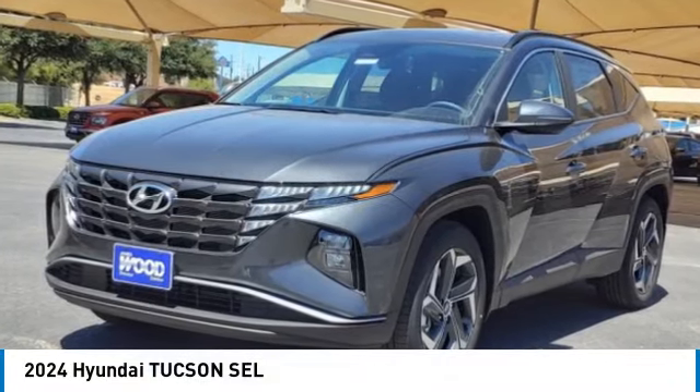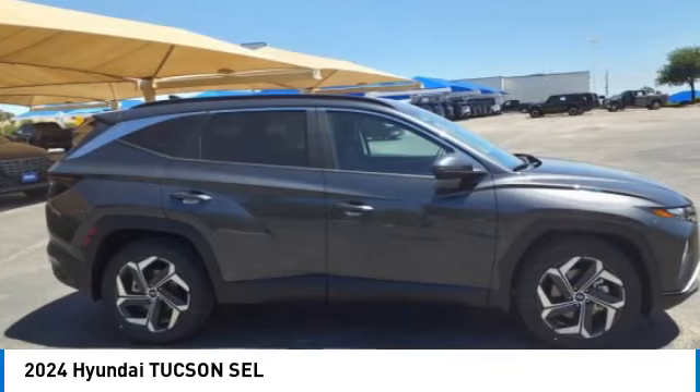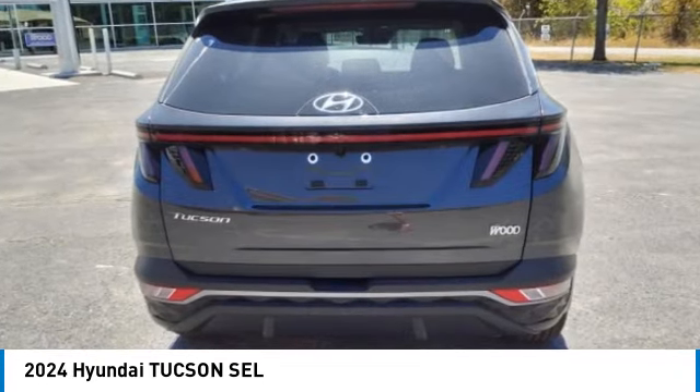You are going to love the 2024 Hyundai Tucson. The Hyundai Tucson is Hyundai's first CUV to be designed in Europe. Tucson takes the boxy utility vehicle and transforms it with flowing curves, graceful lines, and style to spare.